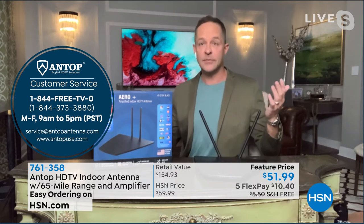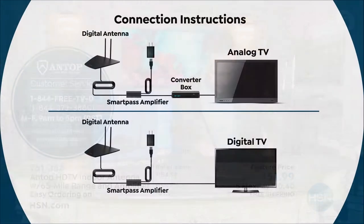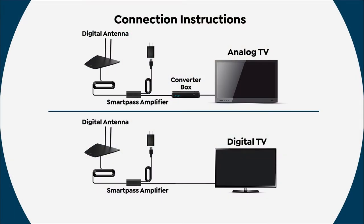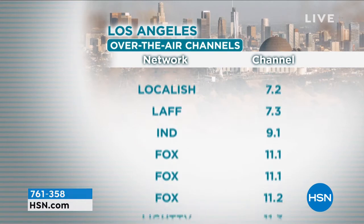Here's how it works: you plug it in using the coaxial cable — this screws right into your television — then you plug it into the wall. The last thing you do is take your remote and scan for channels, and that shows all of the channels available in your area. If you have any questions, or if you do that and think you should be getting more channels, call the folks at Antop. They have the best tips and tricks — these are people that set up antennas for a living.